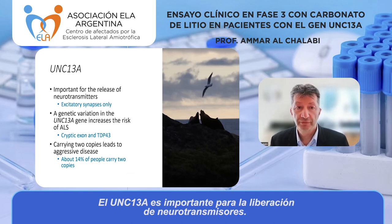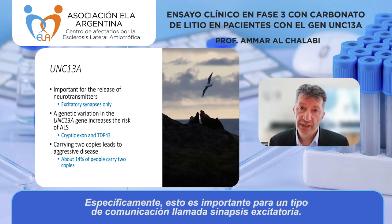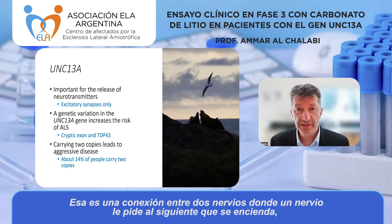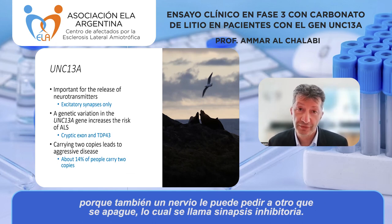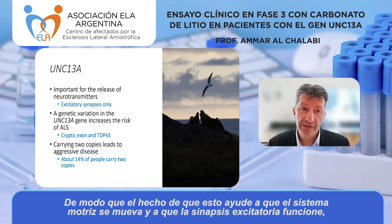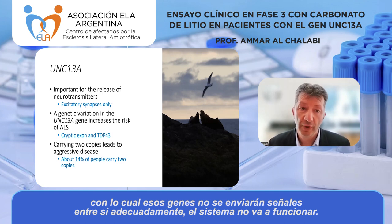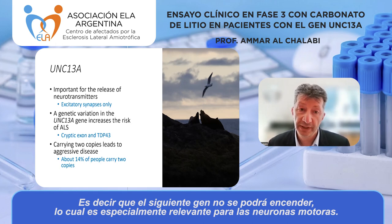UNC13A is important for the release of neurotransmitters — signals that go between nerves for communication. Specifically, it's important in a type of connection called an excitatory synapse, where one nerve tells the next nerve to switch on. These are very common in the motor system, which is why UNC13A helps motor function. If you have damage to that gene, the protein won't work properly, those neurons won't signal to each other properly, and you won't be able to activate the next motor neuron.